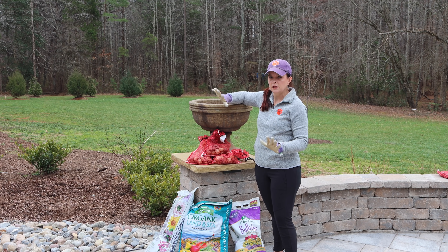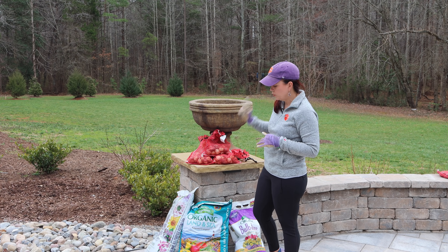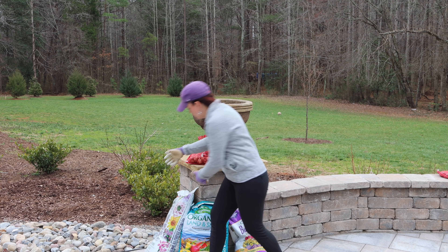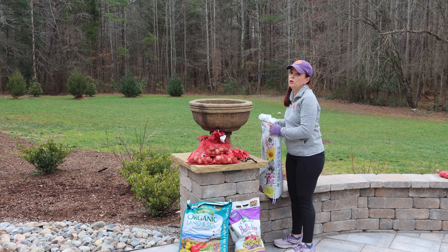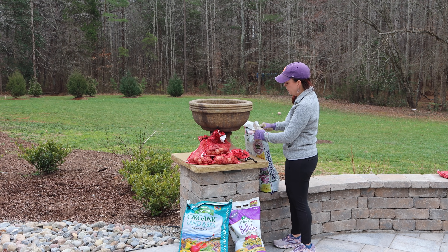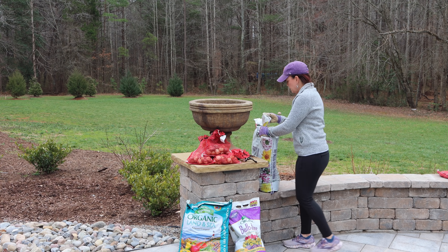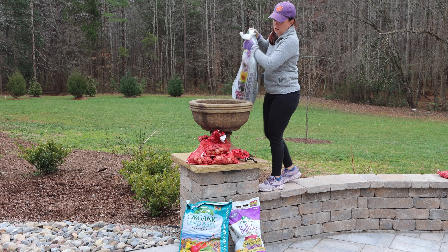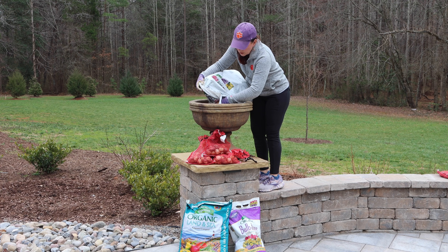I need to get some soil in here. I have my Proven Winners potting soil — that's the best one that works for us — and my Land and Sea compost. I always tell you to start with completely fresh soil in your containers at the beginning of seasons. Jenny's short, so thankfully there's a wall here I can hop up on. Always start with fresh soil every single season because that way plants have lots of room for their roots to grow.